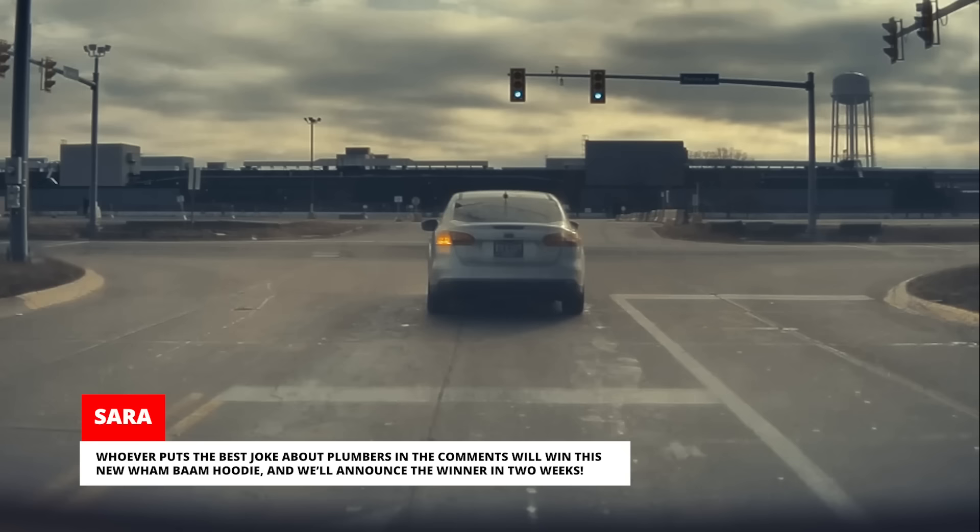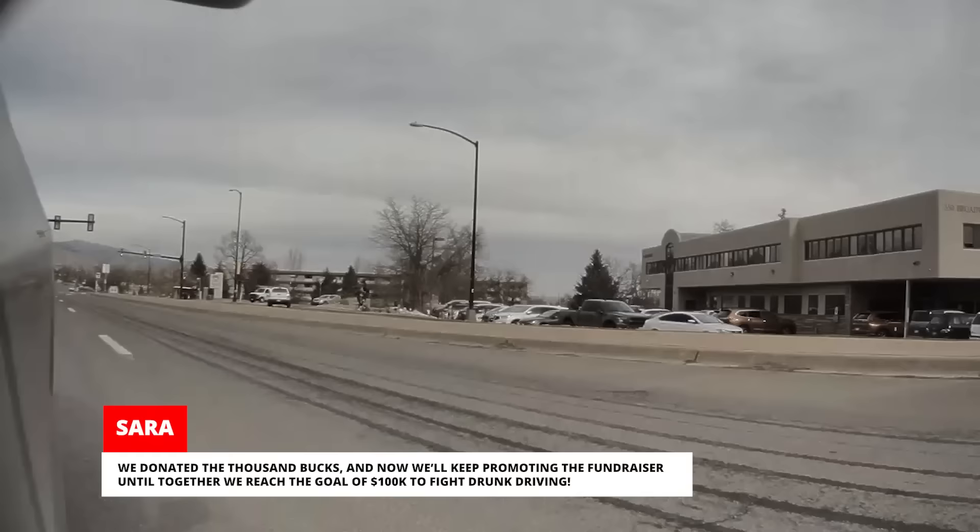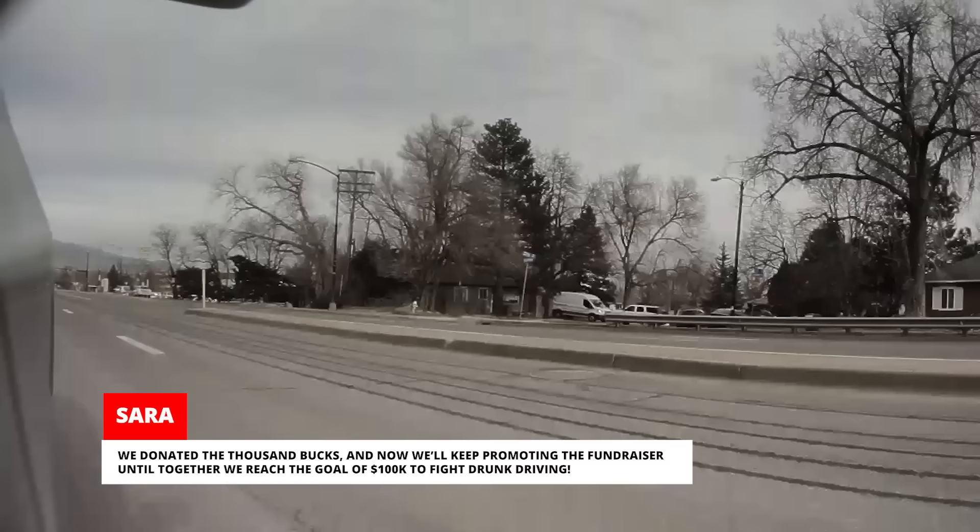Speaking of announcing things, we said we'd donate one US dollar for every new subscriber our fundraising video got, up to a thousand dollars, and it got 2,600 new subscribers. We donated the thousand bucks and now we'll keep promoting the fundraiser until together we reach the goal of a hundred thousand dollars to fight drunk driving.